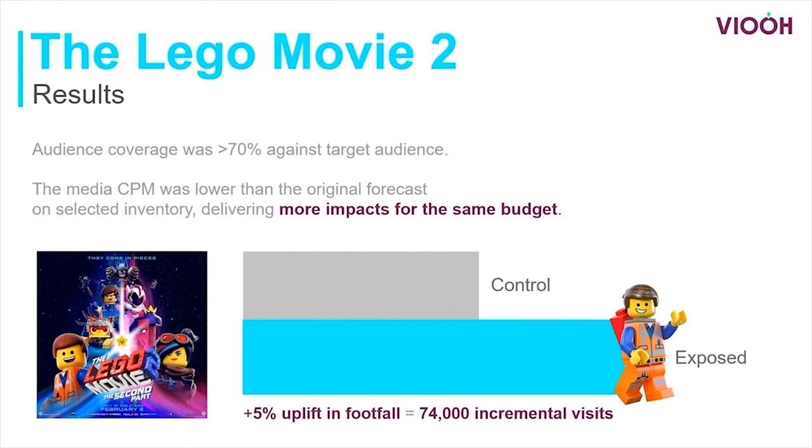Overall, when we compared the control group versus the exposed group, there was a 5% uplift in footfall to cinemas, which translated into over 74,000 incremental visits to watch the film.